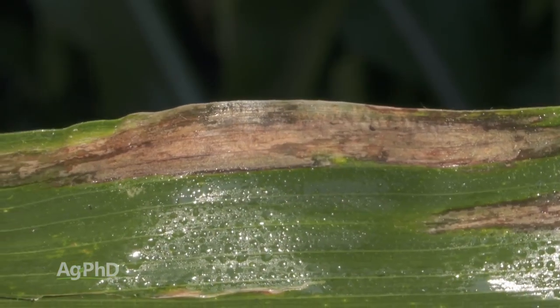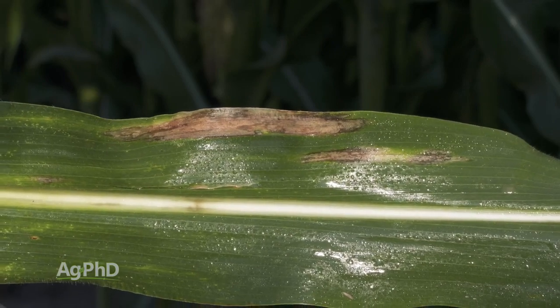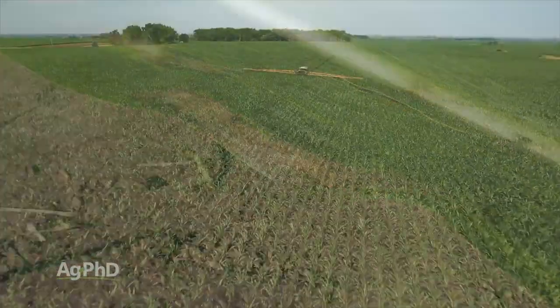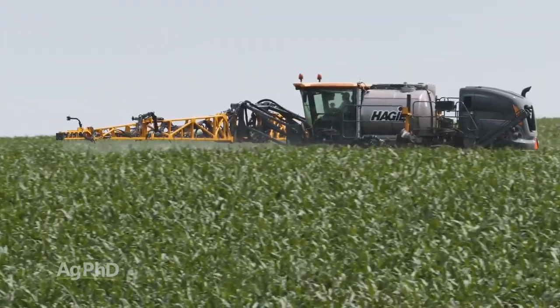Now, let's say you have northern corn leaf blight tolerance and you have one hybrid that has a little more tolerance than another — that's a nice feature to have, but it's not a must-have for me because I can use foliar fungicides to protect my crop against northern corn leaf blight.